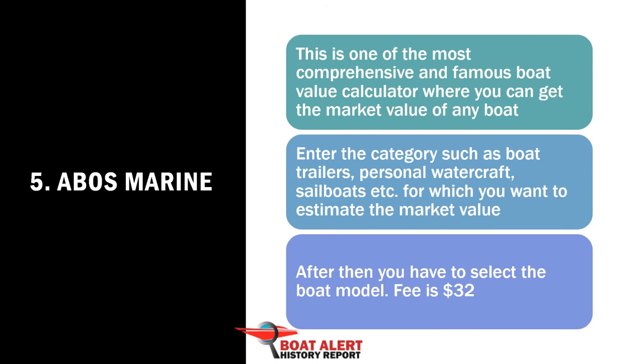Number 5: ABO's Marine Boat Value Guide. This is one of the most comprehensive and famous boat value calculators where you can get the market value of any boat. You will be asked to pay $32 US dollars to purchase one lookup credit.